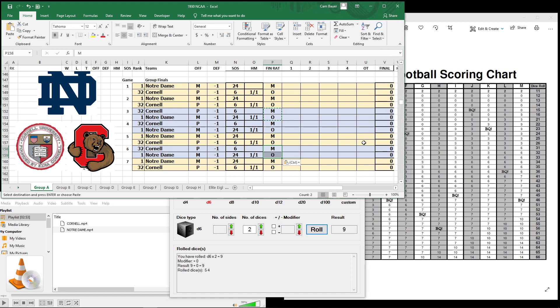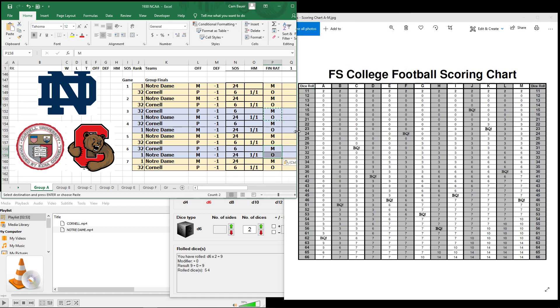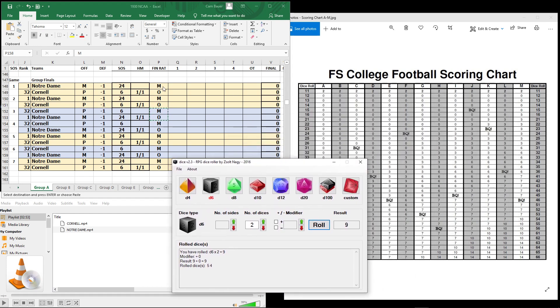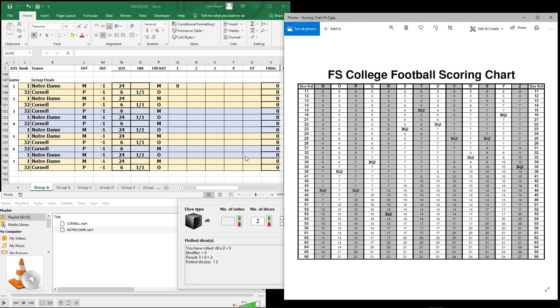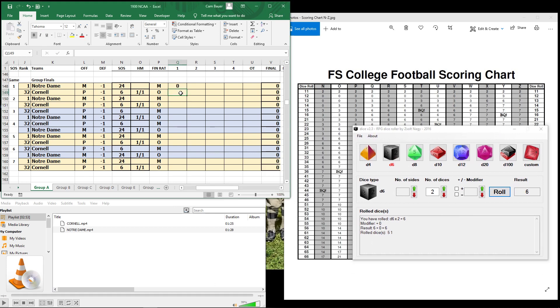We're rolling on M for Notre Dame. We got rid of the logos to make it better on screen so we can see the score. First quarter for Notre Dame — they roll a 12. That is a bad roll. Scoreless in the first quarter, no points for Notre Dame. We go over to O and roll for Cornell in the first quarter. 51 is a very good roll — 51 is 10 points for Cornell.